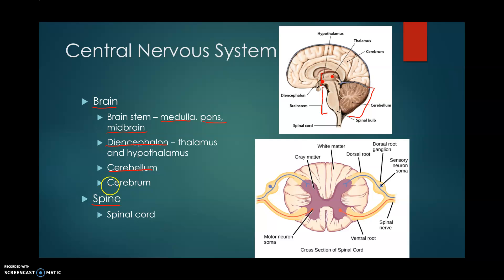Finally, our cerebrum is what we're probably most familiar with — this is where we see all of those little wrinkles or gyri of our brain. Our spinal cord, seen here in cross-section, has mostly white matter on the outside and gray matter on the inside in a butterfly shape. This is the opposite of our brain, where gray matter is on the outside and white matter is on the inside.